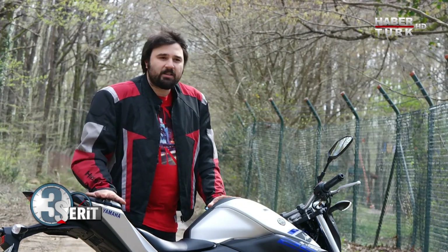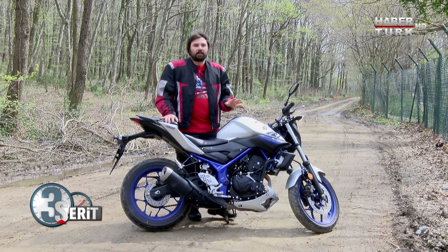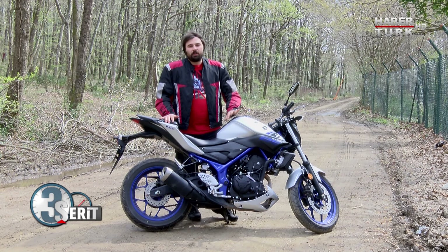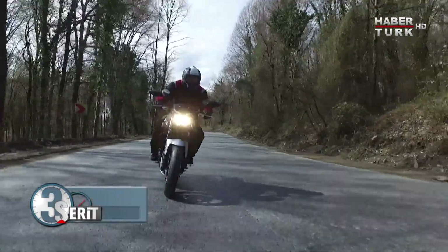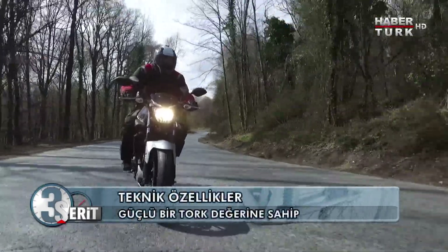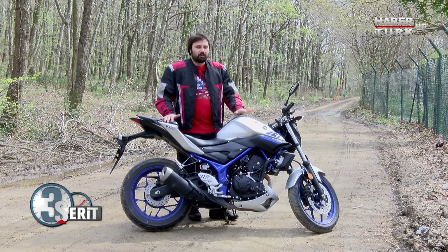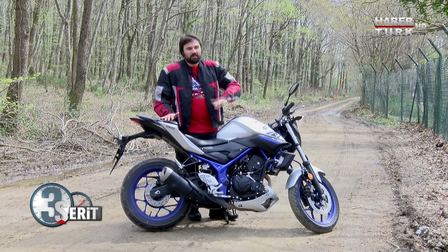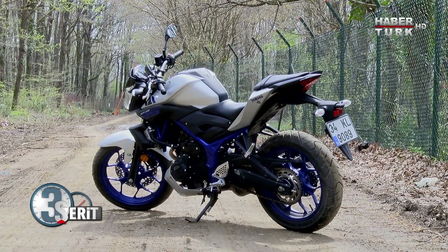MT ailesinin önemli bir özelliği torque — 'Master of Torque', yani torque'ın efendisi demek. Yamaha MT-07'de bunu çok iyi bir şekilde öne çıkartmıştı ve çok iyi satış rakamları yakaladı, çünkü fiyatı da çok iyiydi. Şimdi ise daha düşük cc'li, 250 cc'lik motosikleti MT-25 ile sahneye tekrar çıktı.